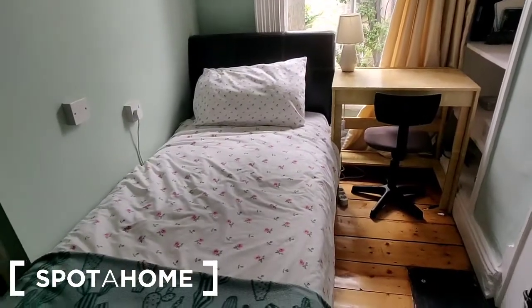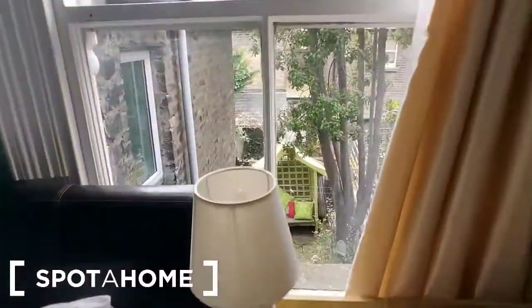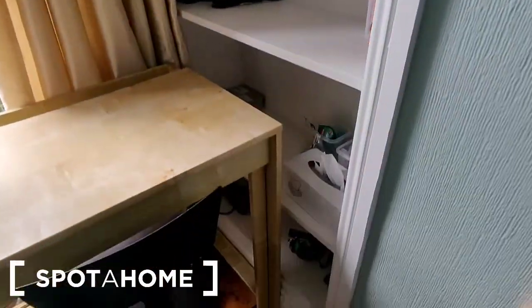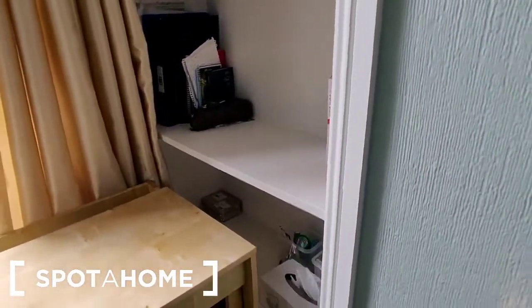The bed is set into this corner here. There is a desk with a chair beside it, and it looks out over the garden. In this alcove here it has been fully shelved, giving you lots of storage space.